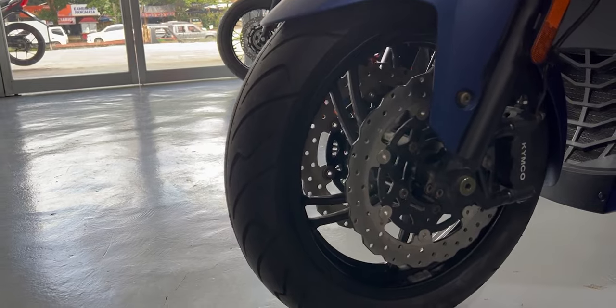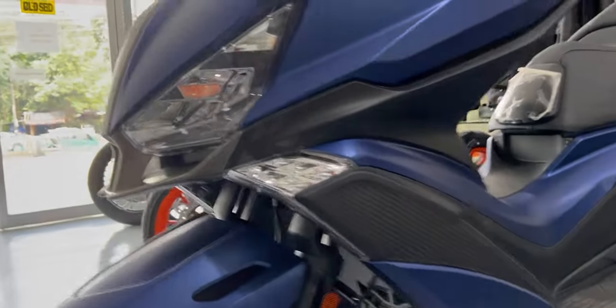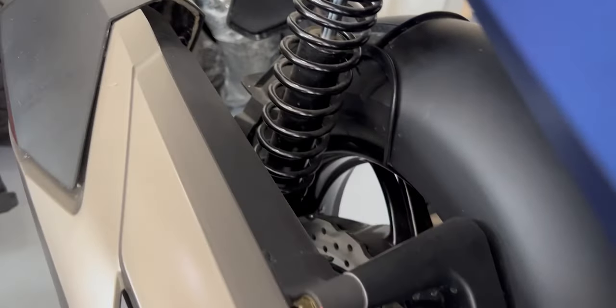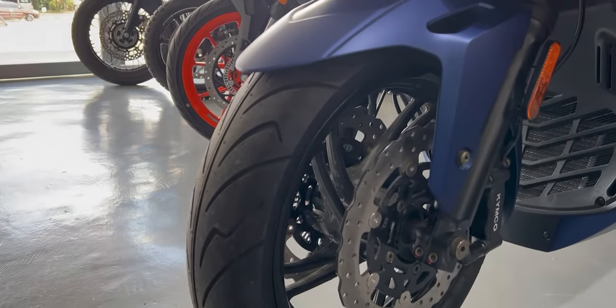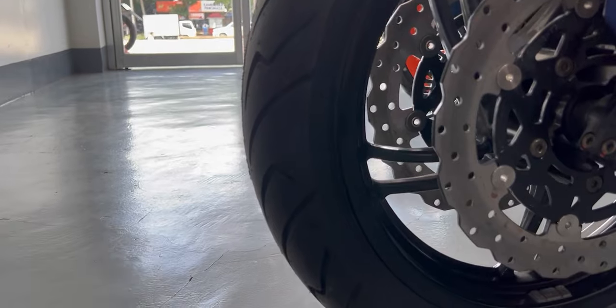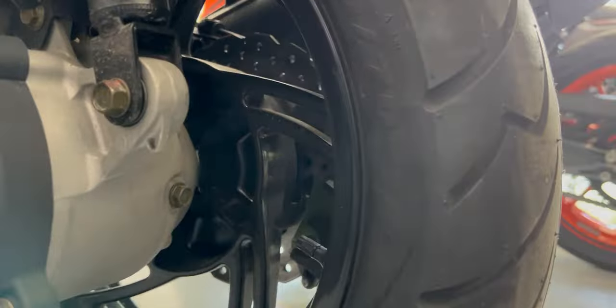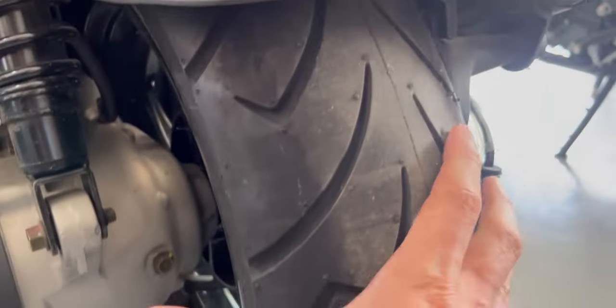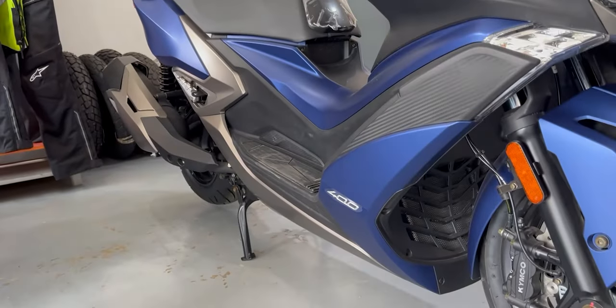Another thing to mention on the tech and specs is the Bosch 280mm disc brake up front and the 240mm disc brake on the rear. They carry Kimco branding, but these are Bosch, and the stopping power will be great with the double disc brake. The tire size up front is 120/70-15, which is quite a thick tire. On the rear, it's 150/70-14 — a fat, beefy tire.